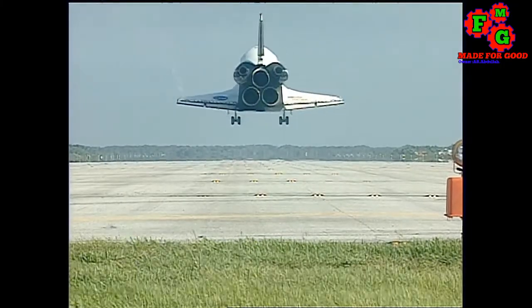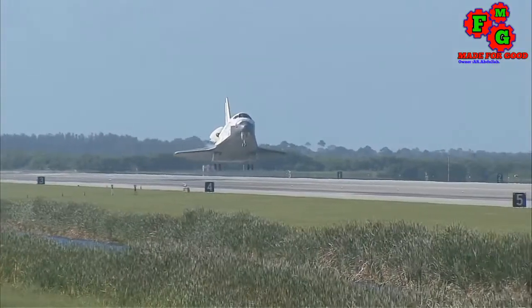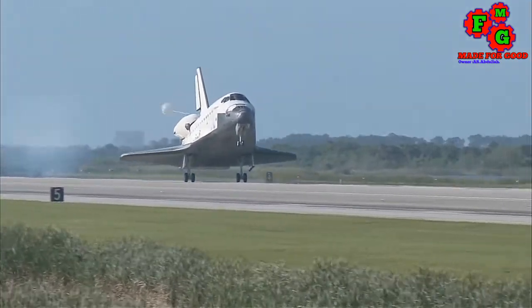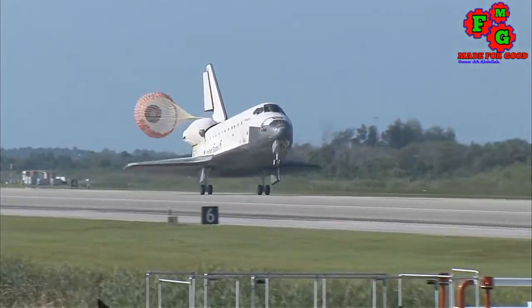Main gear is down and locked. Main gear touchdown. Nose gear now being rotated down toward the runway. The chute being deployed.